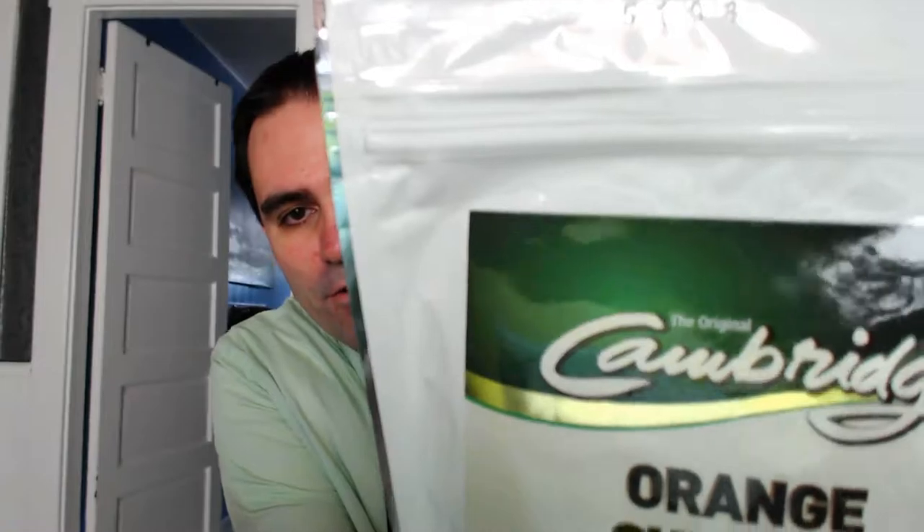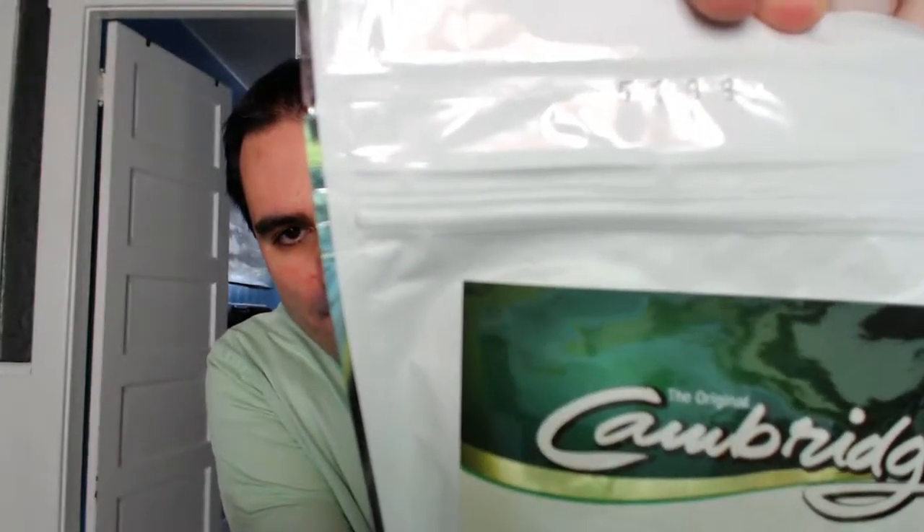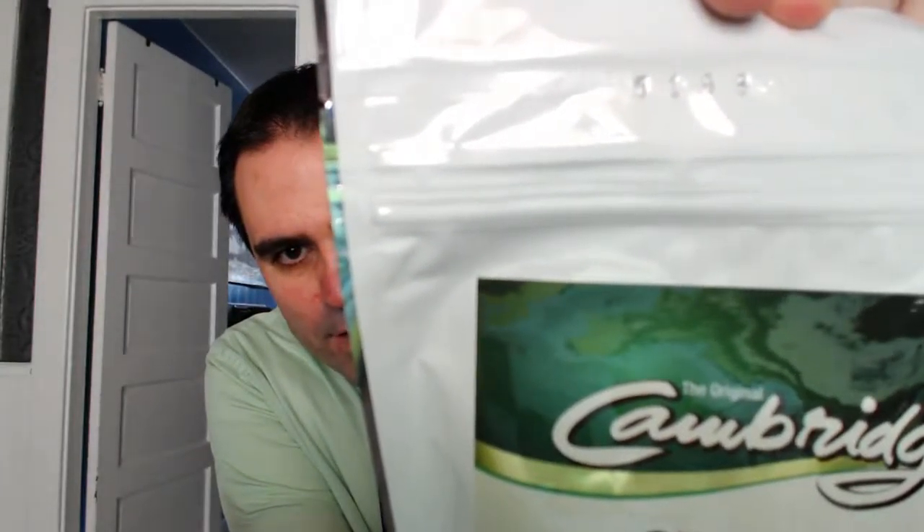Let me get into the details. I want to show you on the label — there's always a production number at the top. This production number starts with the number five, so this was made in the year 2015, on day 198. All of the Cambridge products, unopened, will last for three years from their production date — good to know, and great to pack in an emergency bag.